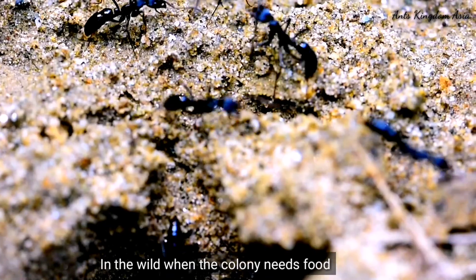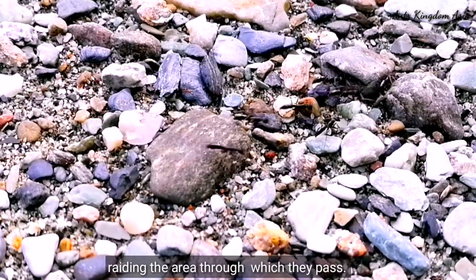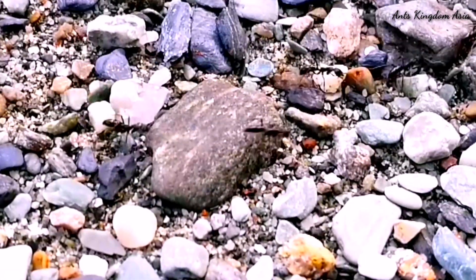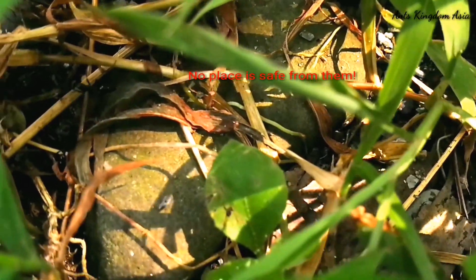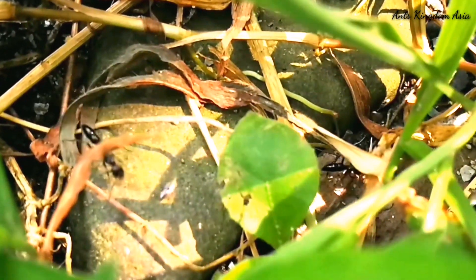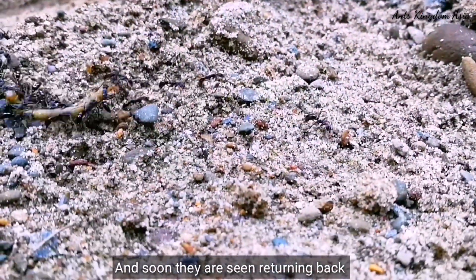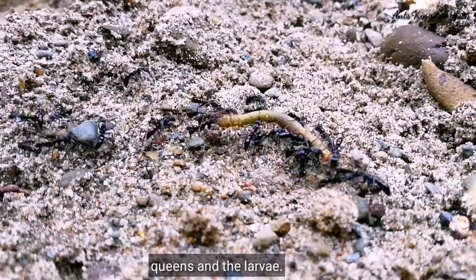In the wild, when the colony needs food, these ants march out to hunt their next prey, ravaging the area through which they passed. And soon, they are seen returning back with a juicy fat caterpillar for their nest and the queens and the larvae.